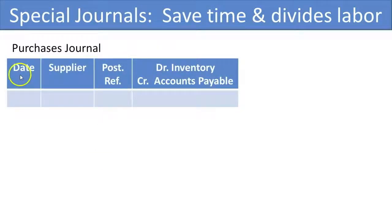The Purchases Journal looks something like this, with date, supplier, and posting reference. Whenever you buy on account, they just have to record the number once and it will represent a debit to inventory, increasing it, and a credit to accounts payable, increasing it.